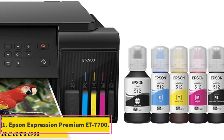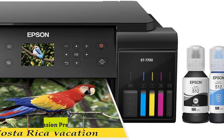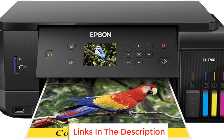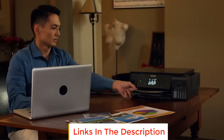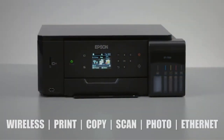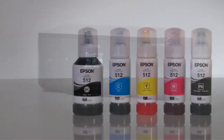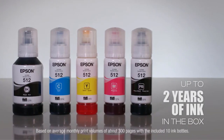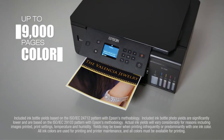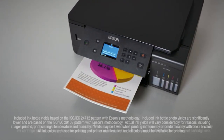Number 1: Epson Expression Premium ET 7700. The Epson Expression Premium ET 7700 is a versatile and efficient printer designed for a quality printing experience. One standout feature is its cartridge-free printing, as it comes with up to 2 years of ink in the box. This includes enough ink to print up to 14,000 pages in black and 9,000 pages in color, equivalent to approximately 30 ink cartridge sets. The printer allows you to save up to 80% on ink with replacement bottles, making it a budget-friendly option in the long run.